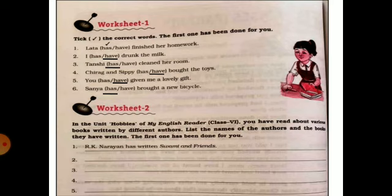In the second exercise you will write down the names of the authors and the books written by them, taking help from your hobbies unit of your reader book.